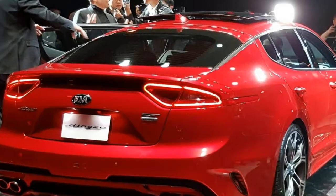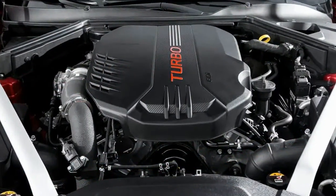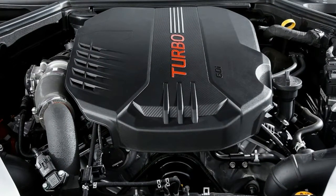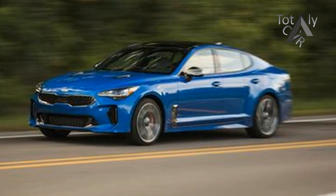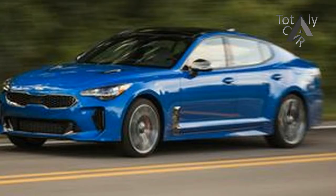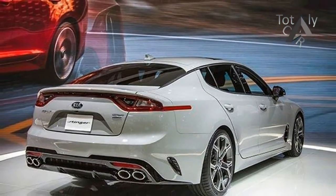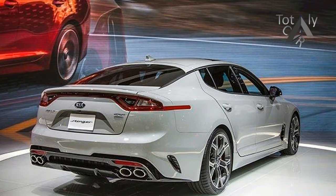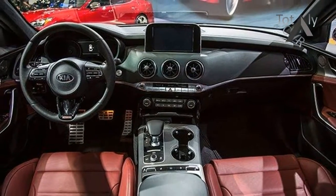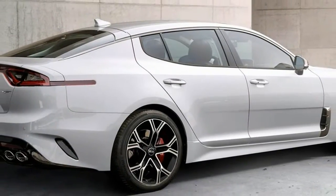Following a few laps on the Nürburgring several months ago, this was our first drive of a GT powered by the twin-turbocharged 3.3-liter V6 — also offered in the Genesis G90 and Genesis G80 Sport. The boosted mill develops a healthy 365 horsepower and 376 pounds-feet of torque, lashed to a Kia-built 8-speed automatic. Base Stingers are powered by a turbocharged 2.0-liter inline-4 making 255 horsepower and 260 pounds-feet, also mated to the 8-speed auto.